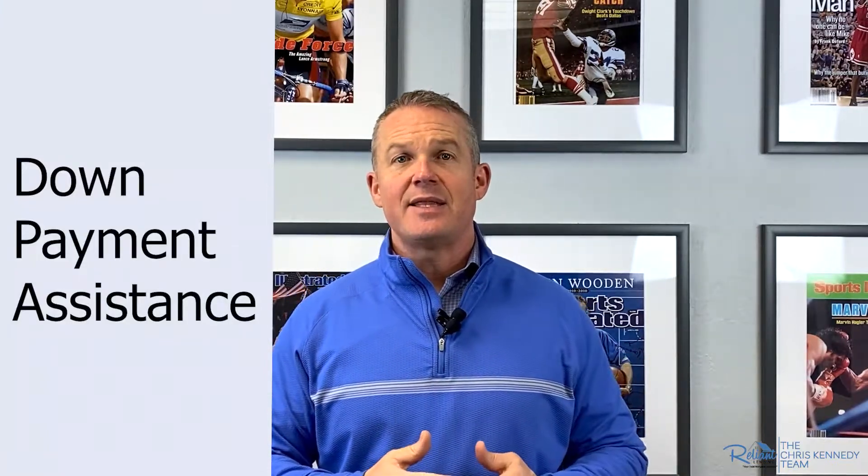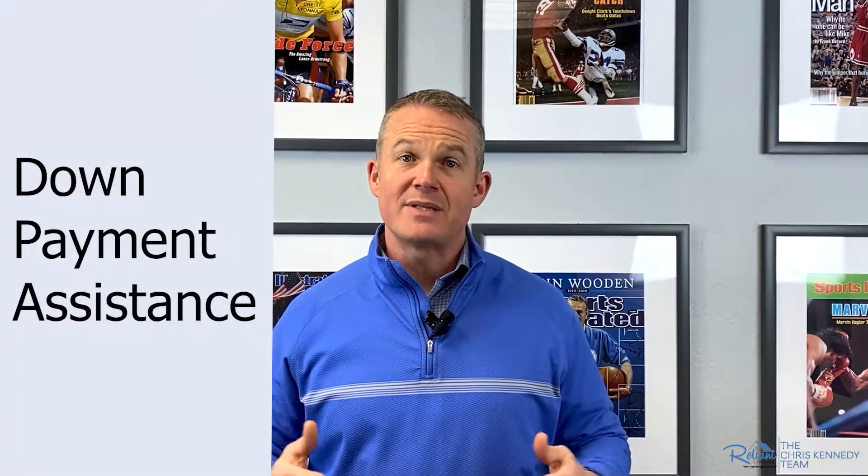Now the big three other options you might not have thought about. The first option would be down payment assistance. This is a very popular program — the state of California puts it out. In a lot of cases you can get your down payment covered using a first and a second program. They also have other programs such as an FHA 100 or a platinum loan — there are all these different ways that you can do down payment assistance.